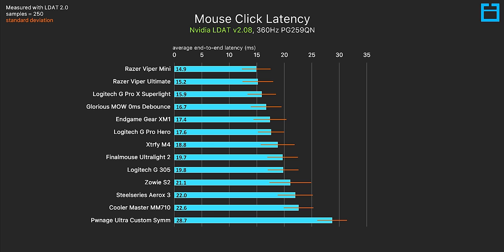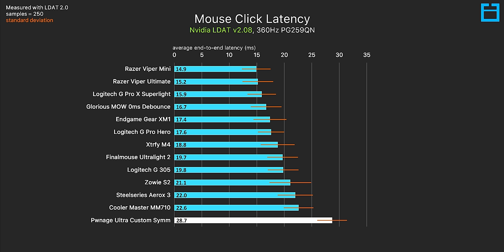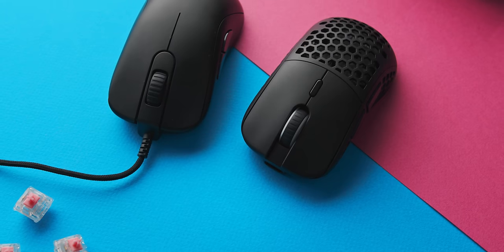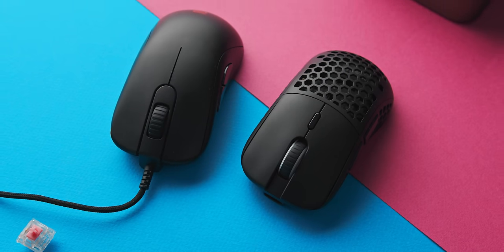I'm a little disappointed in Pwnage. Despite giving this mouse an excellent review, this result shows that the software and firmware team can do a lot better. Specifically, the debounce adjustment slider in their software does absolutely nothing — I tested both ends of the slider and the default middle and got the exact same result every single time. I still rate the mouse pretty highly for its shape and customization, but the software and tuning is really lacking here.